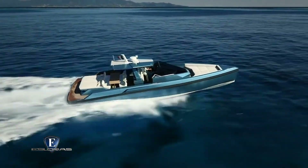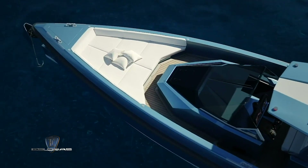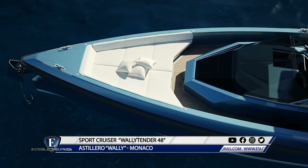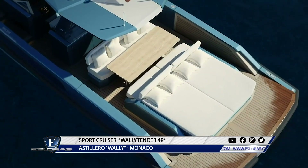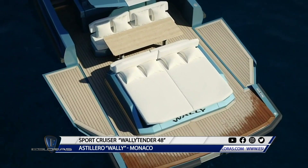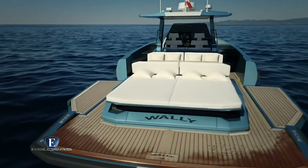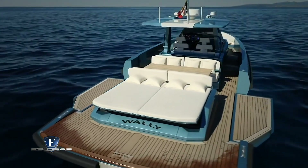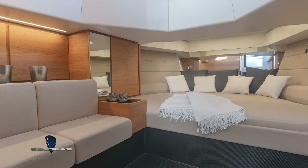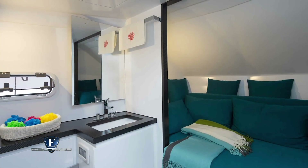El renovado diseño icónico de la Wally Tender proporciona una experiencia única a bordo gracias a sus nuevas comodidades y características. Mantiene soluciones elegantes que definen el enfoque de la marca para combinar la forma con la función. Las secciones abatibles de las bandas aumentan el tamaño del sector que termina con una gran plataforma de popa. El nuevo volumen interior ofrece más comodidad y mayor funcionalidad, proporcionando una cómoda cabina con cama doble, galley y baño compartimentado.